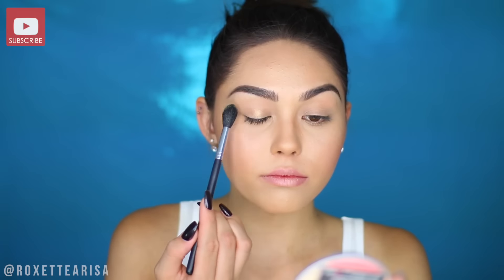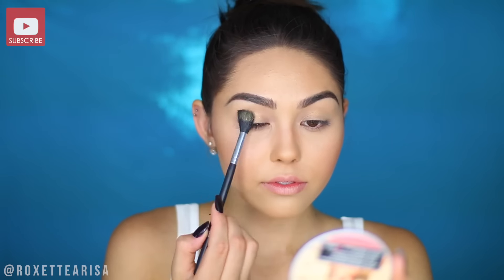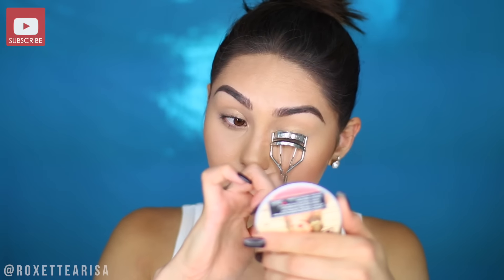I'm going to take the Tarte metallic eyeshadow in the shade Hussie and just do a really light wash of this over the lids. I'm actually taking a really fluffy brush — this is what I use for highlighter a lot of the time, not technically an eyeshadow brush, but that's going to give me the effect I want. Next up we're going to be curling our lashes then adding a little mascara. I'm using the L'Oreal Voluminous Carbon Black. I've been reaching for this a lot lately, and it is a great drugstore mascara — if you're on a budget, in school, you've got to pick and choose what you spend your money on.